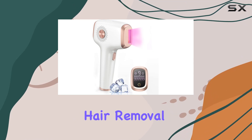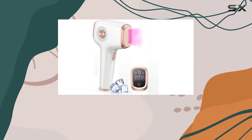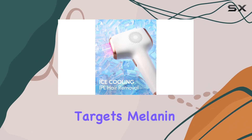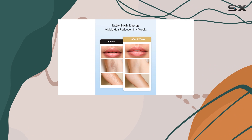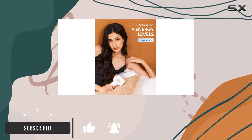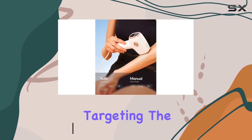The INNZA laser hair removal device promises permanent hair reduction with its IPL technology. This technology targets melanin in the hair follicle, making it most effective on darker hair colors. With two flash modes, you can customize your treatment based on the body area you're targeting.